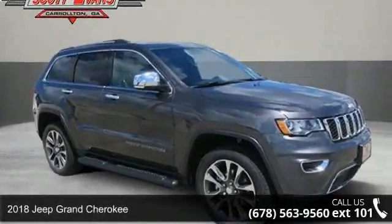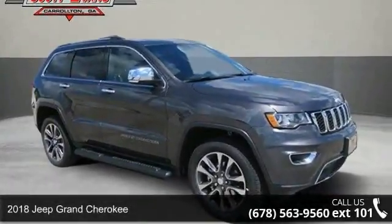Check out this 2018 Jeep Grand Cherokee. This may be the set of wheels you've been looking for.